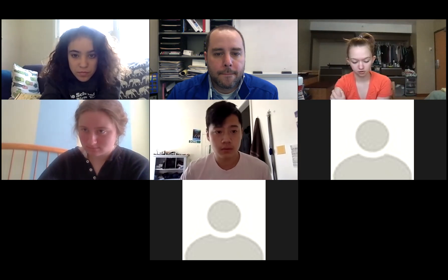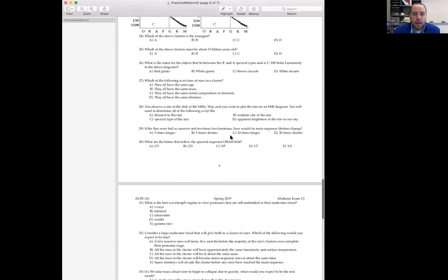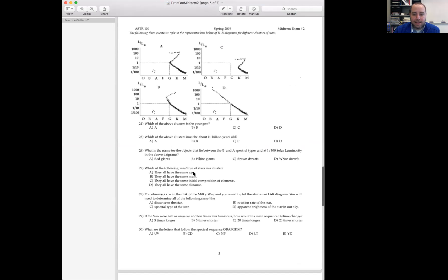Number 27 on the practice exam: which of the following is not true of stars in a cluster? They're all the same age — yes. They all have the same mass — no. They all have the same initial composition — yes. They all have the same distance — yes. So it's B. An HR diagram of a cluster shows stars of vastly different masses — high mass at the top, low mass at the bottom — but they all have the same age, distance, and initial composition.